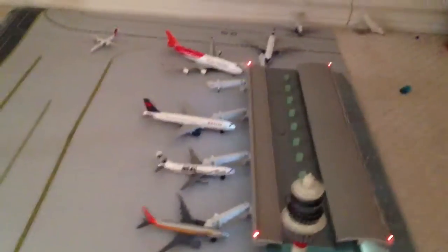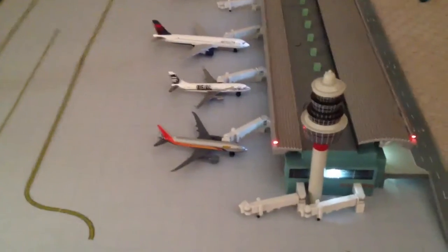Hey guys, it's 2009 coming out with a review. Yup, there's an airport review.